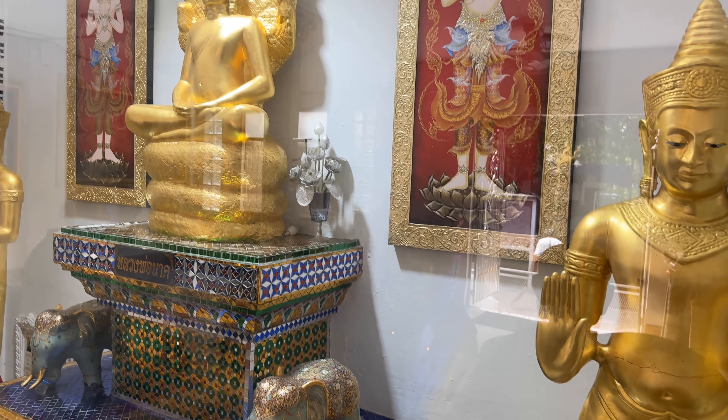You can see the Naga shroud around the Buddha. Really cool — different styling because there's a Khmer face, which is why the main hall is Khmer styled also. And it's just over here in this little hall, which has a little picture of King Rama V and some other things.